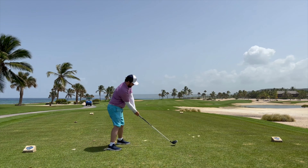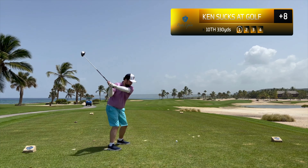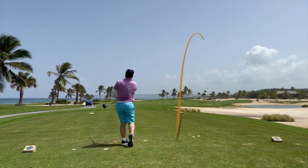Welcome to the back nine at Punta Espada. I found a lot of fairways on the front nine but I could not get my irons dialed in. I was pull hooking pretty much every shot.